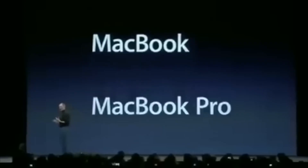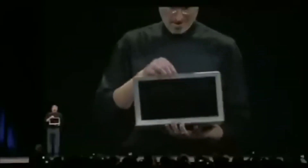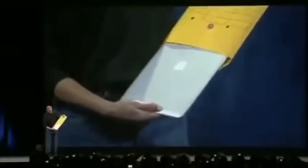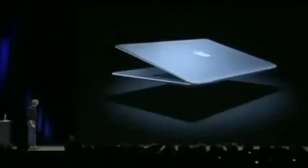First, a bit of background on the MacBook Air. It was first announced in 2008 with Steve Jobs showing off the first generation. What made this laptop unique was its form factor — it essentially kicked off the ultrabook era. Steve Jobs showed this small form factor by pulling the MacBook Air out of a brown paper envelope to show how thin it really was.